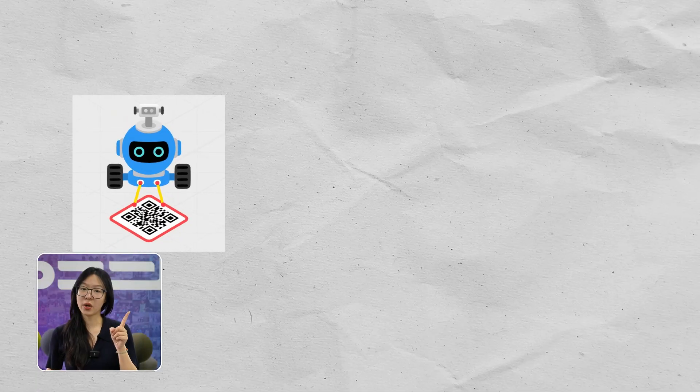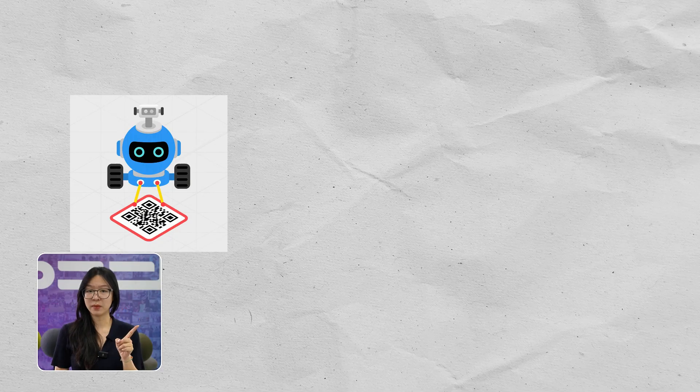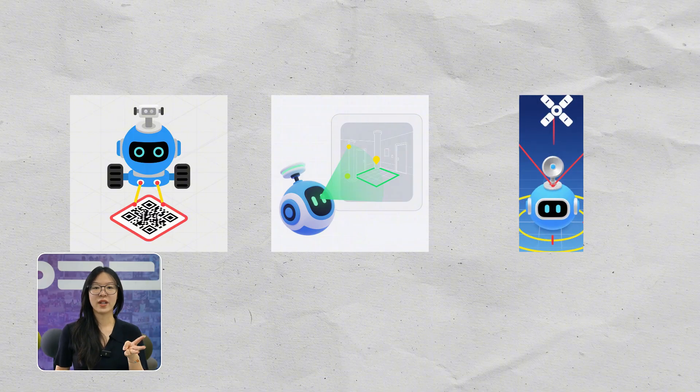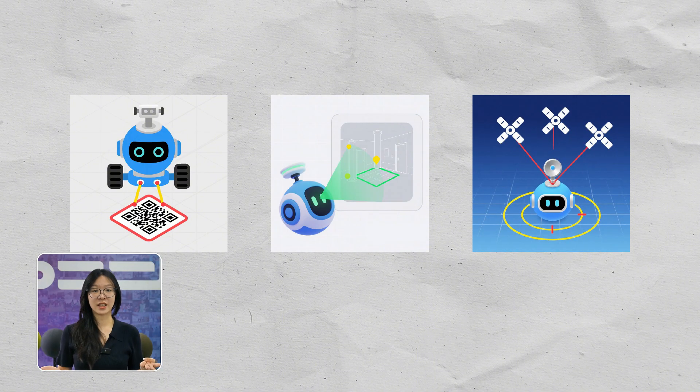Absolute localization, on the other hand, is more like looking around and spotting landmarks. Robots do this using three main methods: they can scan QR codes or reflectors placed in the environment; they can compare what their sensors see to a pre-made map; or, if they're outdoors, they can use GPS or, better yet, RTK to get super precise coordinates from satellites.